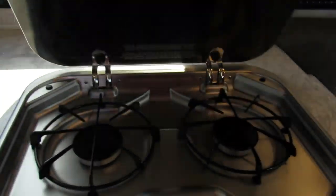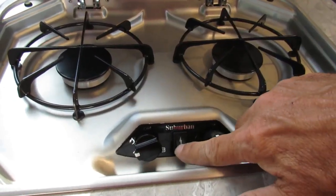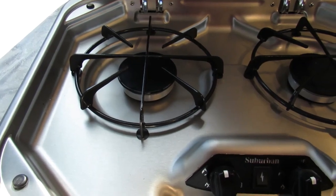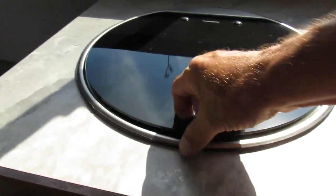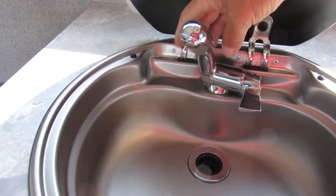Here is your table for inside use and a table extension for a little more prep space. Let's talk about your burners — turn your gas on, hit the lighter, turn it off. It's that simple. Your sink, of course — you're just going to have to raise this to use it.